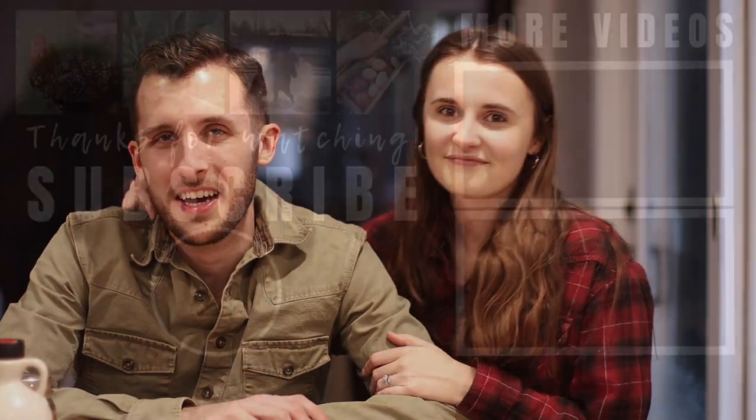If you like this video, please give it a thumbs up and subscribe if you haven't joined our adventure yet. We're so happy to have you as part of our journey and we can't wait to share our next video with you. Bye guys!